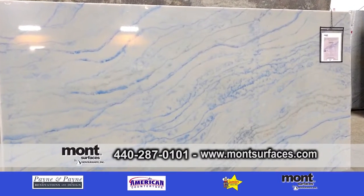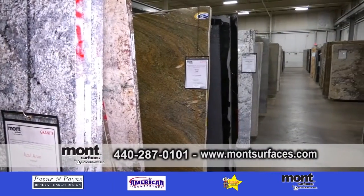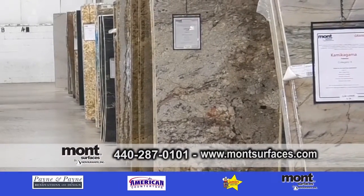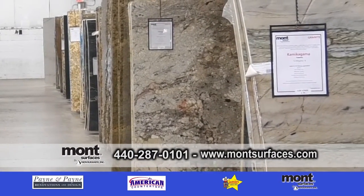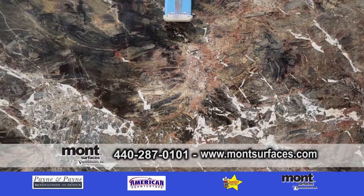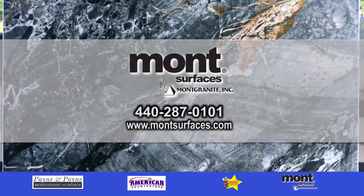They come in, they make selections, and our inside team is here to help them. If they need their hand held a little bit, we're here to help. We educate them, and then we get that selection information off to your fabricator, your contractor, designer, or builder so they're in the loop also. Montservices — give them a call.